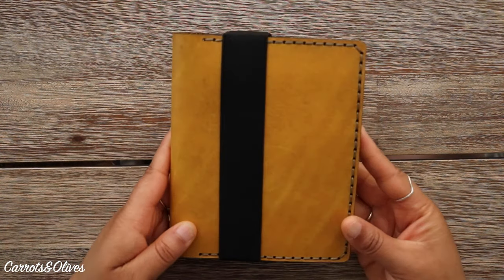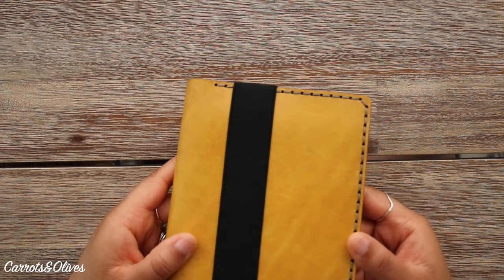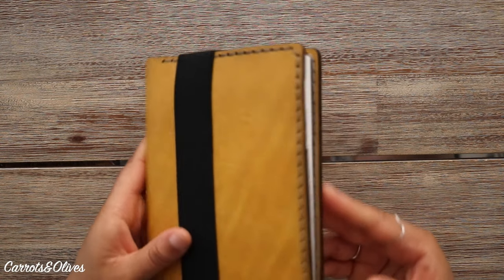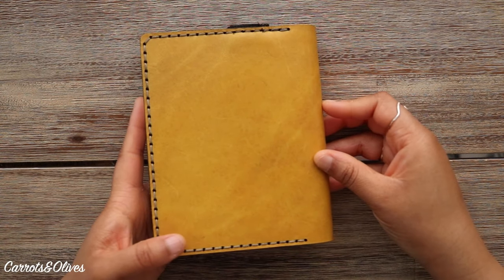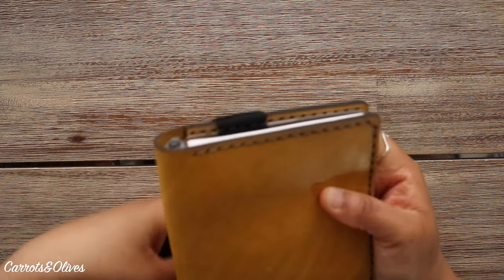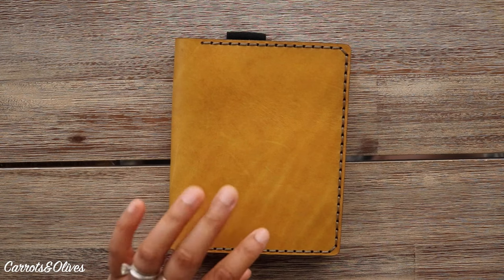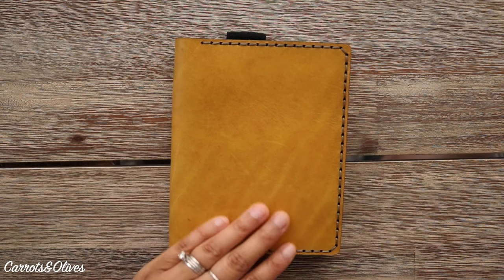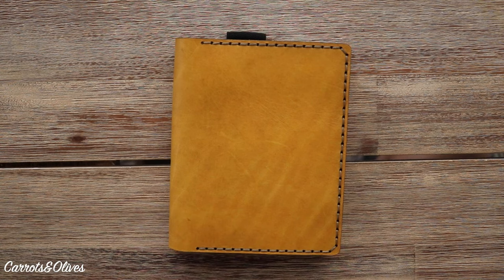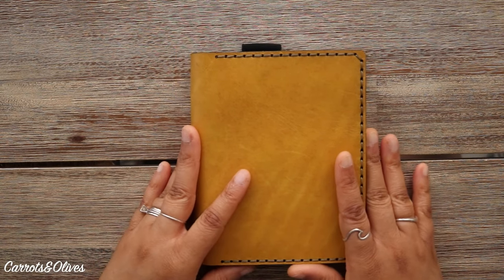Then we get into this one, which is currently housed in the A6 cover from Galen Leather in yellow. I've had this for a while — I used it probably three or four years ago for one of my first A6s. Just to let you know, I do like to switch out my covers. Although I'm showing these covers, I can guarantee these will not be the covers I use throughout the whole year, because I like to switch out and give time to all the covers that I own.